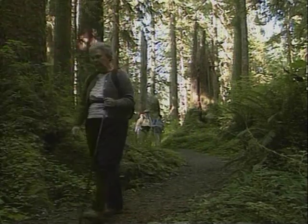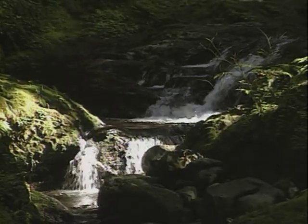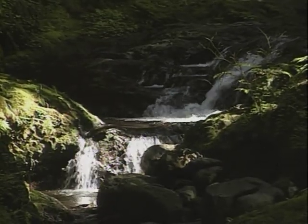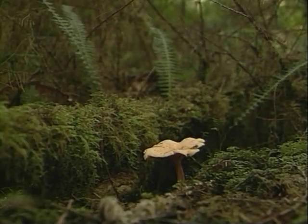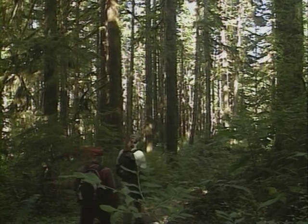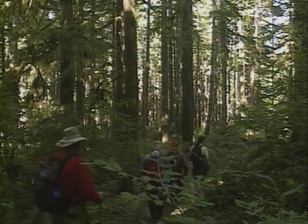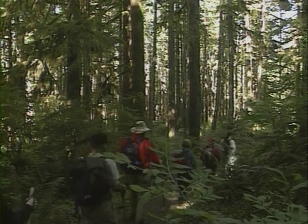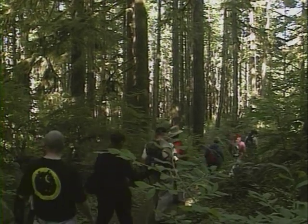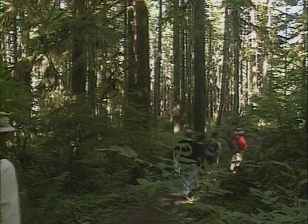We do have 16 trailheads here in the Quinault Valley going from the national forest into the national park. We have trails that go up to large old-growth cedar trees, one off our recreational loop trail system. And there's another cedar tree on the other side of the lake that actually happens to be a world contender — a quarter-mile trail in the national park that goes up to one of the world's largest western red cedar trees. It's over 1,300 to 1,400 years old.